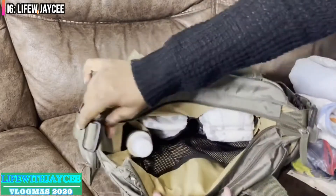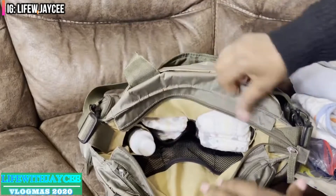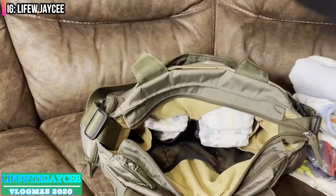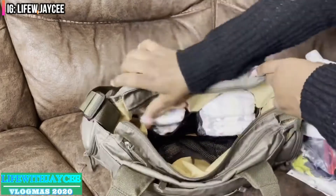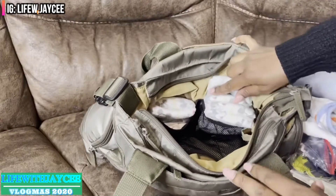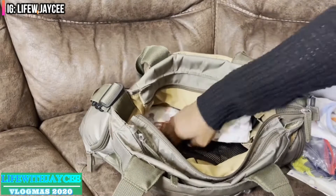There are pockets on the sides — one is empty, but in the other I keep my newborn's bottle. Towards the back of the bag there are two netted sections: one for my toddler's diapers and the other for my newborn's diapers.